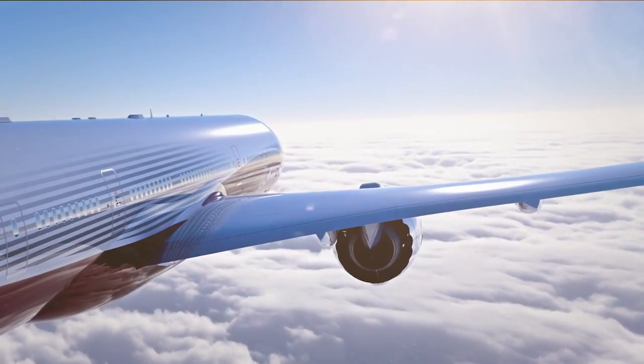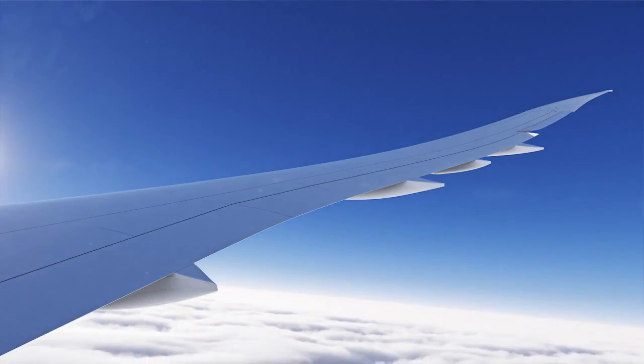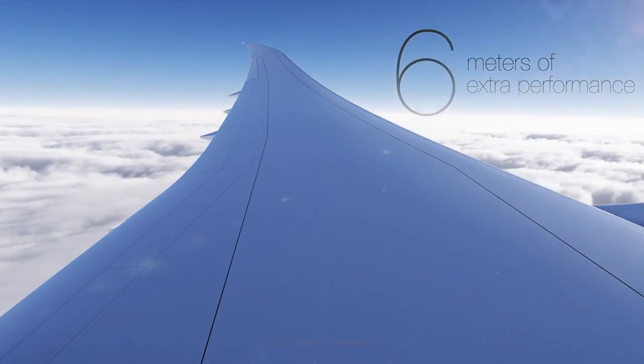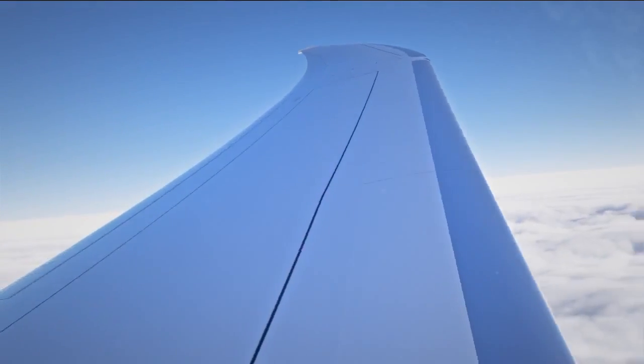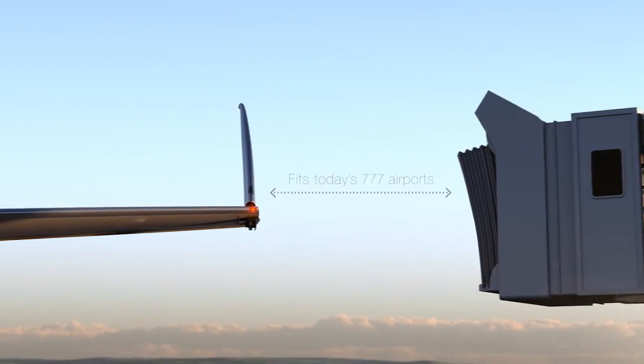Flight is evolving. Let's start with entirely new wings — wings that go beyond conventional thinking, spanning using composites to achieve unconstrained length, curves, and the highest efficiency. Wings with a simple fold that ensures they always fit everywhere they go.